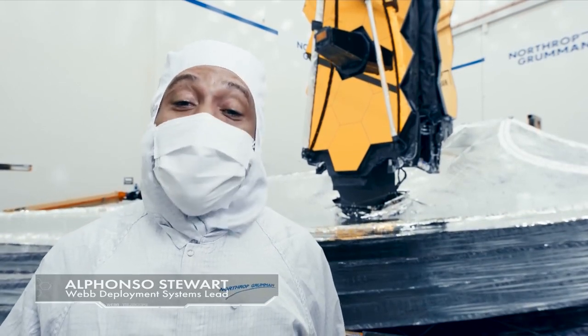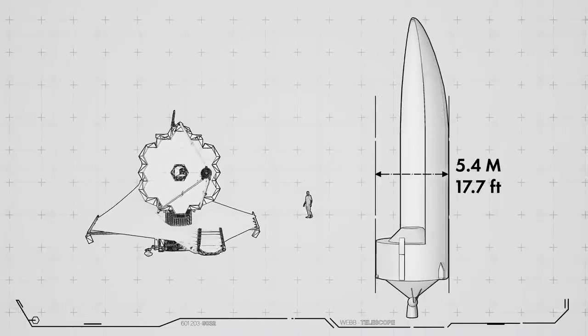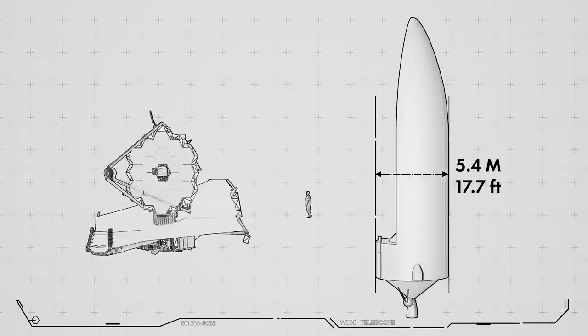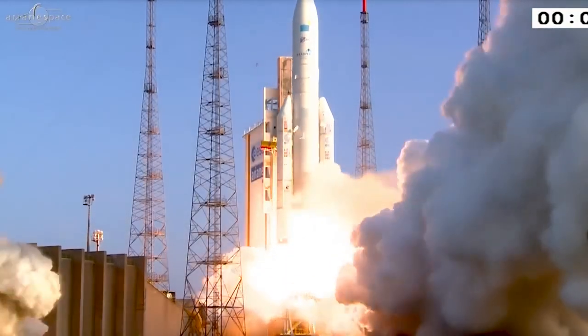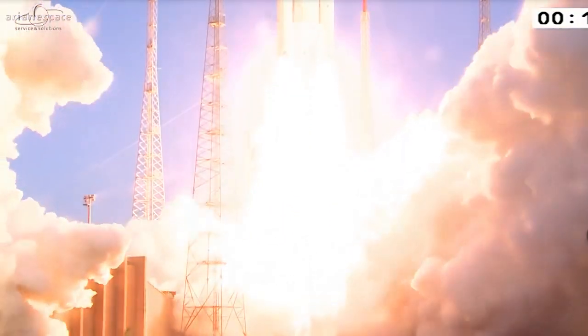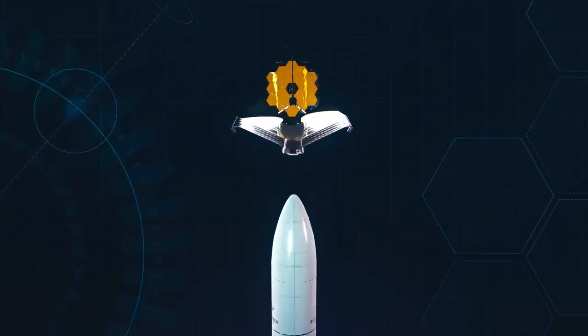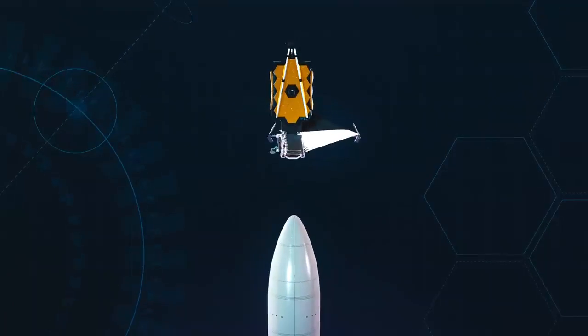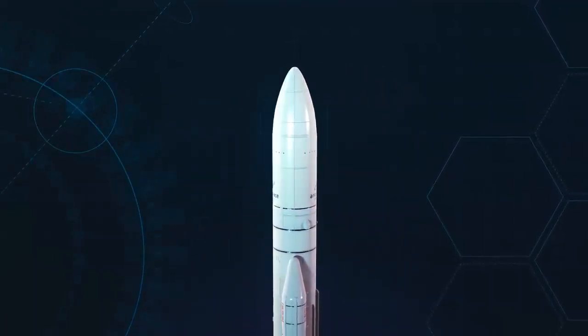And yet, this large telescope needs to fit inside a 5.4-meter diameter rocket fairing — the largest fairing size available on any rocket. That's the fairing size on our ride to space: the Ariane 5, provided by the European Space Agency, one of the world's most powerful rockets. To cheat the fairing size limit, we build Webb to fold, like origami, to fit inside the rocket fairing.